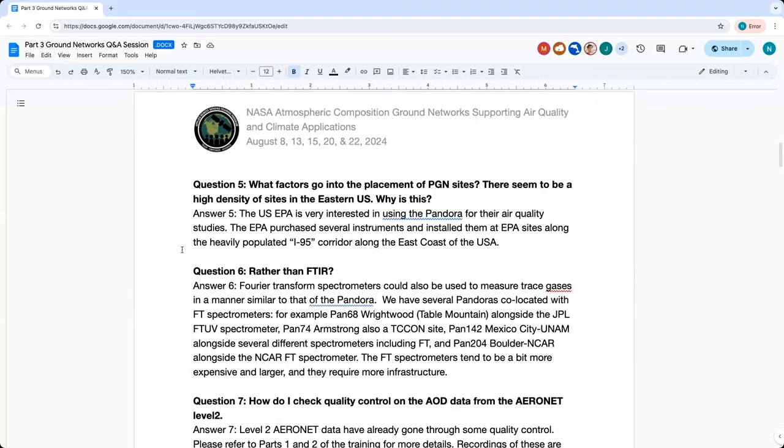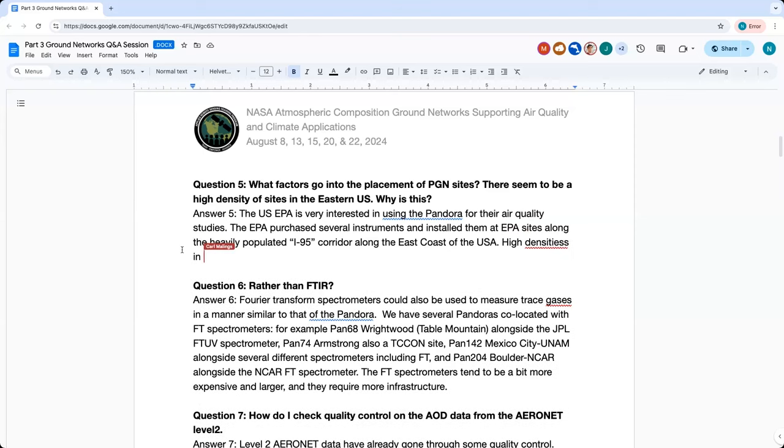Question five: What factors go into the placement of PGN sites? There seems to be a high density of sites in the eastern U.S. The EPA was interested in using the Pandora for air quality studies and purchased several instruments — over 25 — installing the majority at EPA sites along the heavily populated I-95 corridor along the east coast of the U.S. Similarly, you'll see a high density in Korea because the Koreans were interested in the instrument for their GEMS satellite. Whoever buys the instrument gets to locate the instrument based on their own interests.